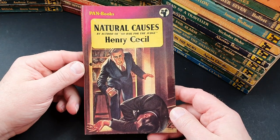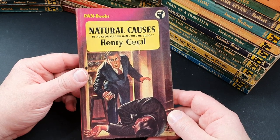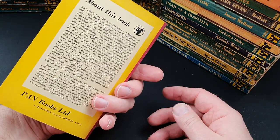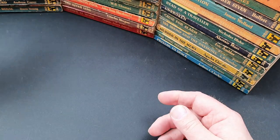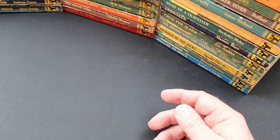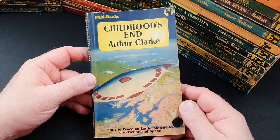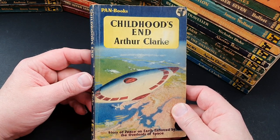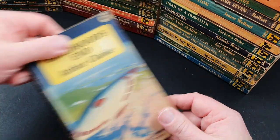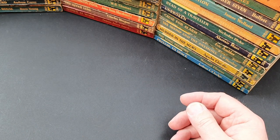368 is Natural Causes by Henry Cecil, author of No Bail for the Judge. 369 is Childhood's End — another great Arthur C. Clarke sci-fi title, one of his early ones. Not the greatest of covers but it's early Arthur C. Clarke, and I really do like him as an author.